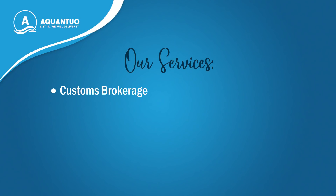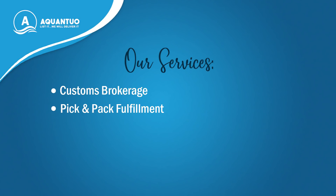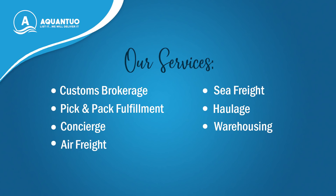Our services include custom brokerage, pick and pack fulfillment, concierge, air freight, sea freight, haulage and warehousing.